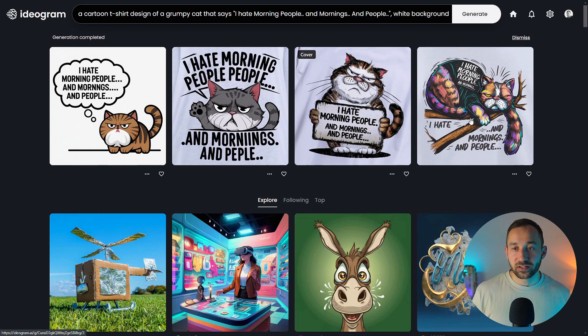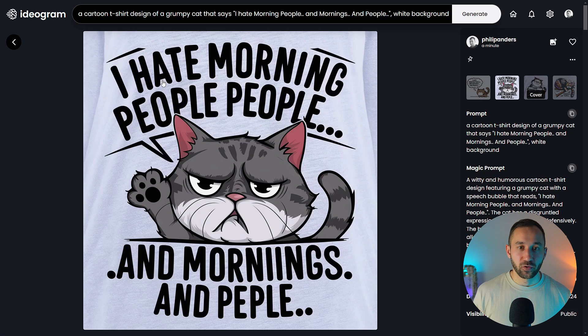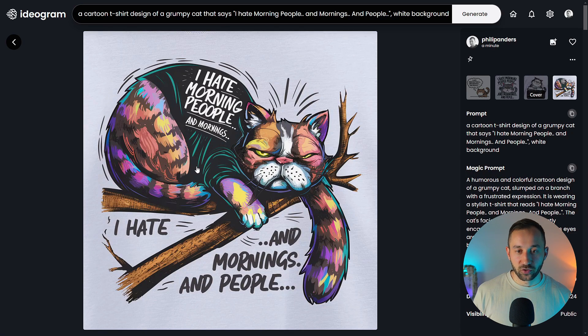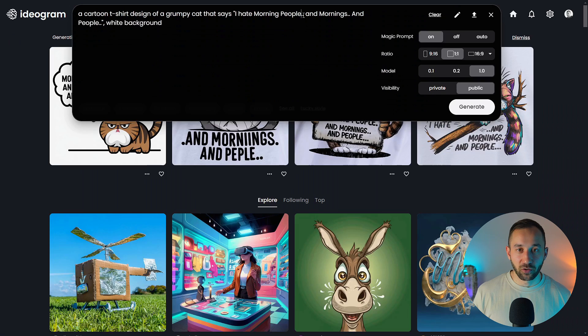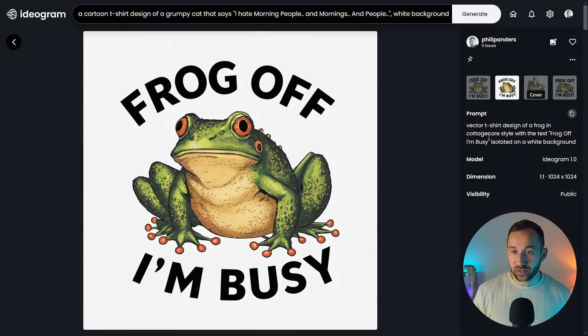Scrolling back to the top, the magic prompt results look quite different from the previous ones — more creativity and different styles. The first one is quite simplistic, almost correct but has two N's unfortunately. Then we've got 'I hate morning people, people' — that's completely messed up. But I like this version with the cat actually holding up a sign — that's a cool idea, and the spelling all seems correct. And here we've got some more color, though the text has been spread all over the place. It's definitely worth trying magic prompt on and off — you get decent results with both, but off gives you more control.